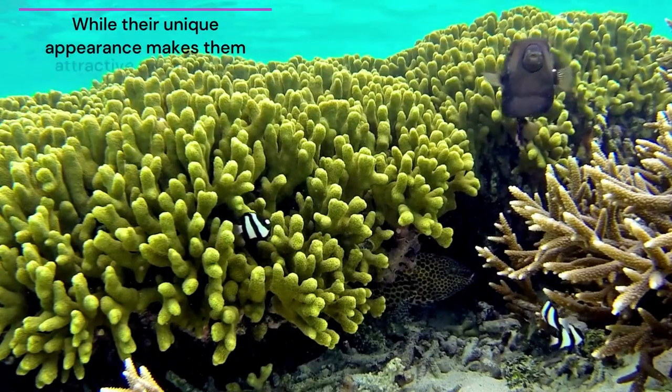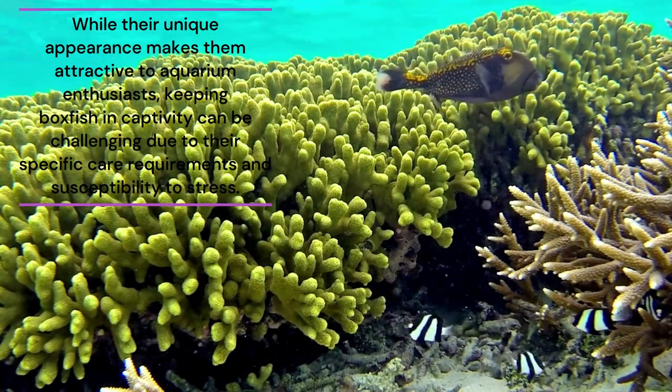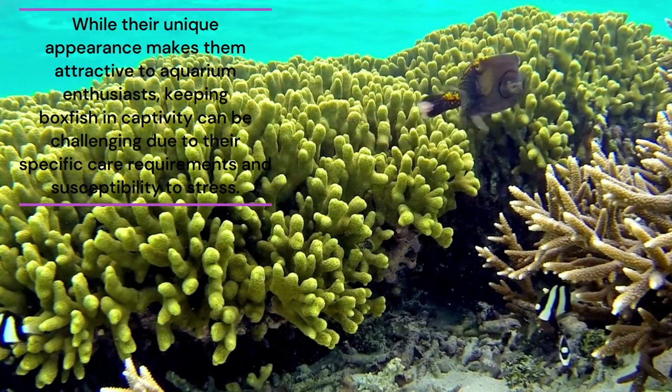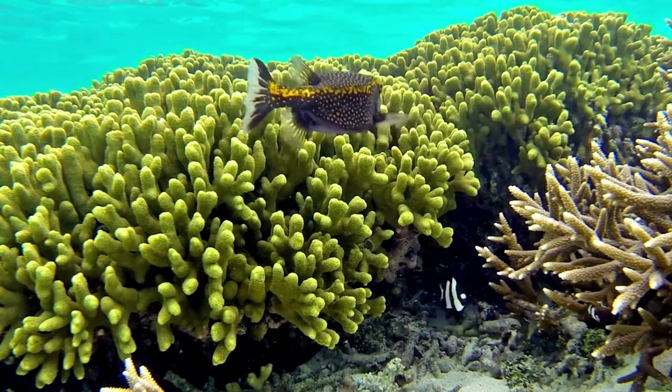While their unique appearance makes them attractive to aquarium enthusiasts, keeping boxfish in captivity can be challenging due to their specific care requirements and susceptibility to stress. They require stable water conditions, proper diet, and ample hiding spots.